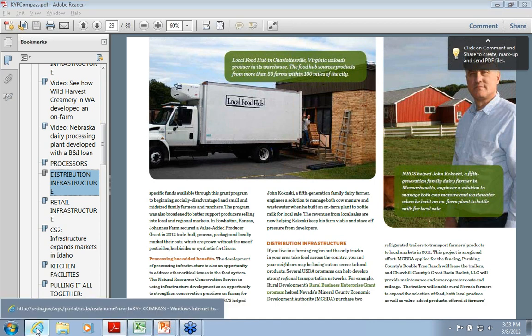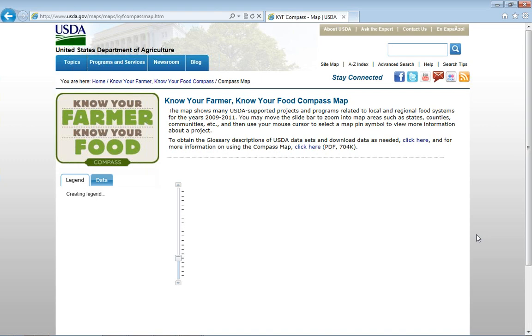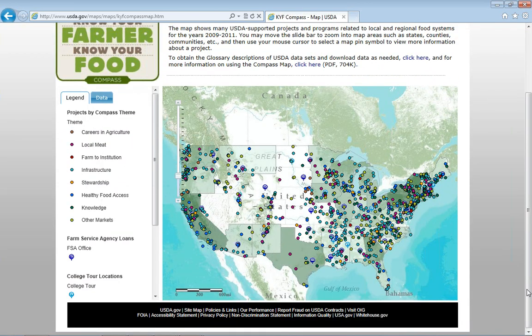I'm going to take us now back to the website to show you the map, which is a really exciting effort. It's an attempt on our part to be more transparent, to share information about the grants and loans that we've invested in throughout the country. It covers, for as much data as we could gather, the projects that USDA has funded around the country since 2009 related to local and regional food systems. It's the first time we've ever put this information out.